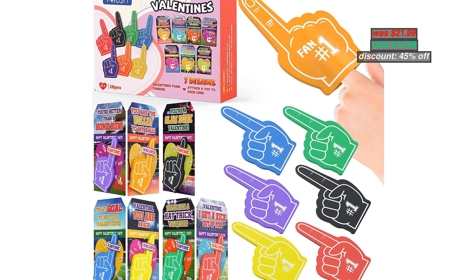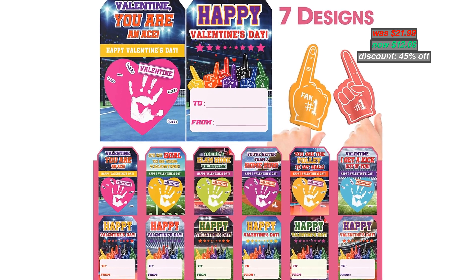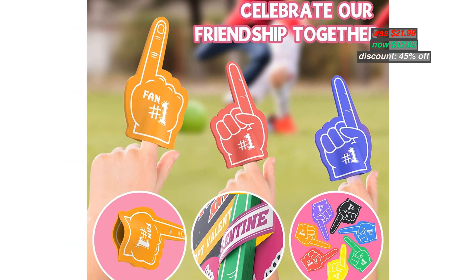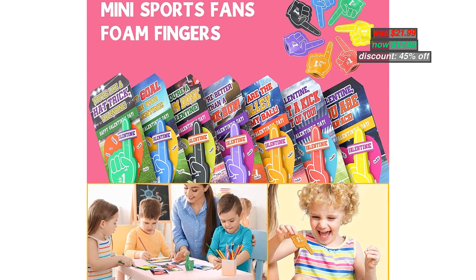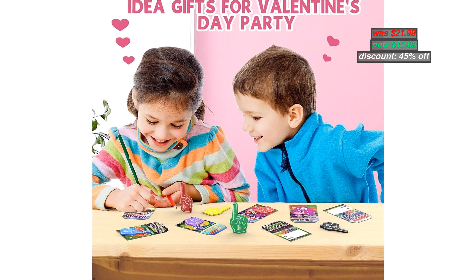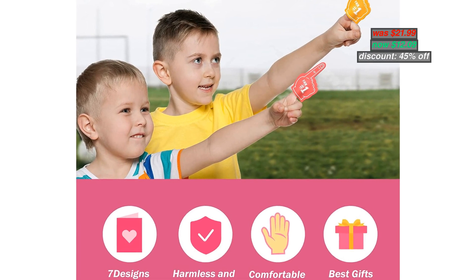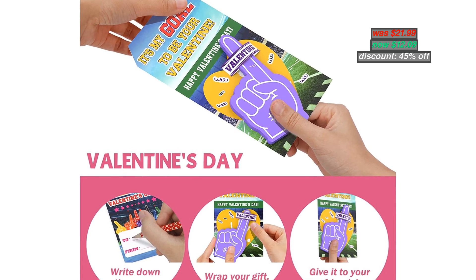Number 2. 28-pack Valentine's Day Gifts for Kids Foam Fingers — Classroom Valentine's Party Favor. Foam fingers come in all designs for your little sports fans at the school Valentine's party. Attach one toy to each Valentine's card, no glue required. Also easy for you to carry. Safety test approved, children's product certificate. The package includes 28 pieces foam fingers with Valentine's Day greeting cards. Original price $21.99, now discounted 45% to $12.09. With coupon code in the description below, you can apply the code during checkout.